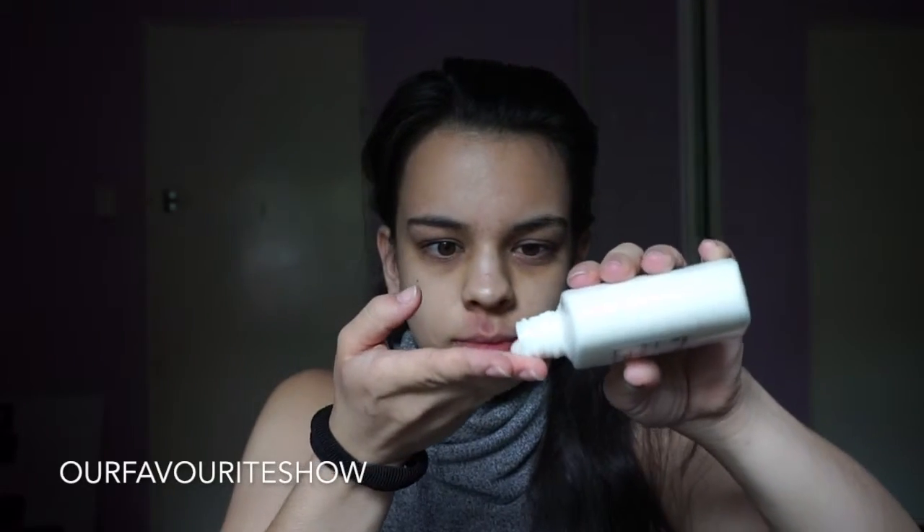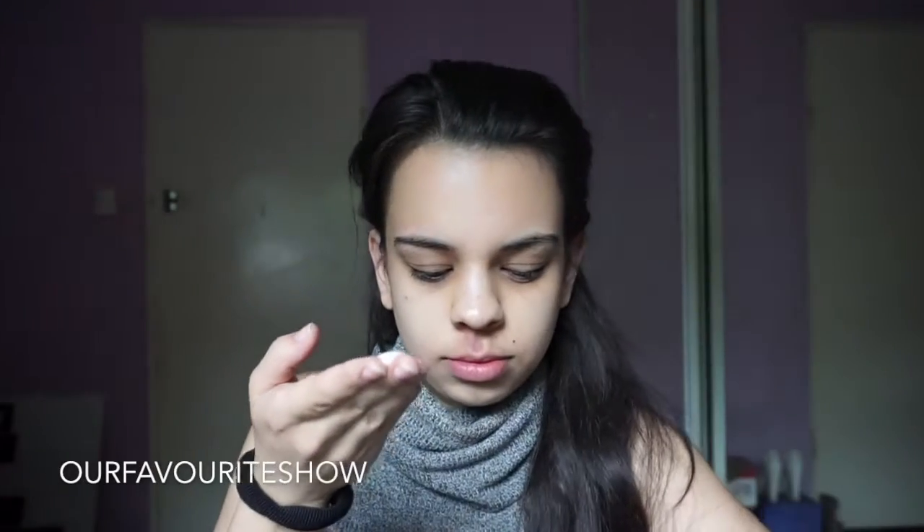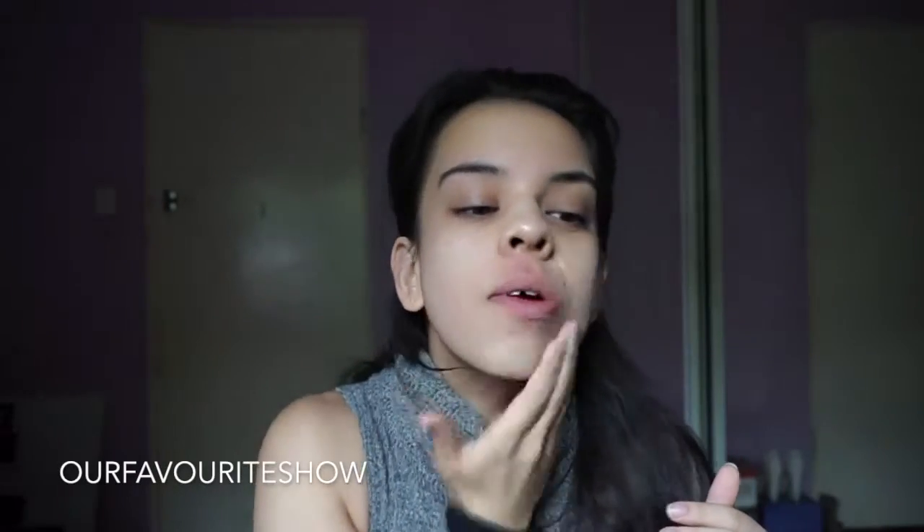So for primer, I've been trying the Nivea Men Sensitive Post Shave Balm. People have been raving about this product so I thought I might test it out. And so far so good.